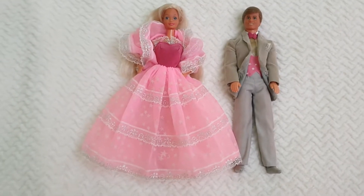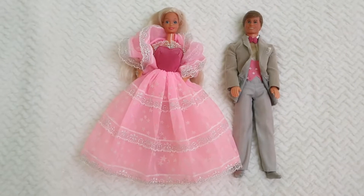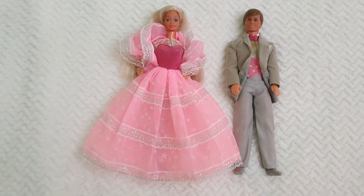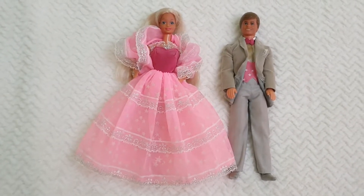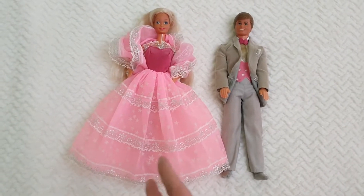Today we're going to be having a close look at this iconic couple. This is the Dream Glow couple from 1985, released by Mattel. We have the Dream Glow Barbie and the Dream Glow Ken.